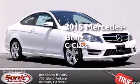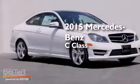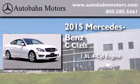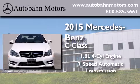This is a brand-new 2015 Mercedes-Benz C-Class. It features a 1.8-liter four-cylinder engine and a 7-speed automatic transmission.